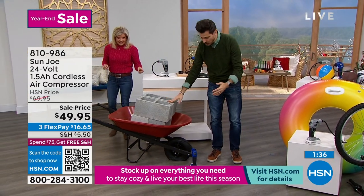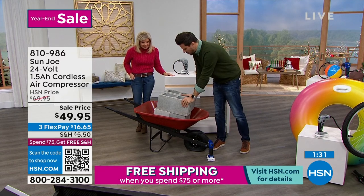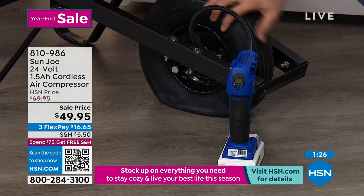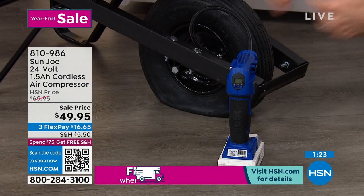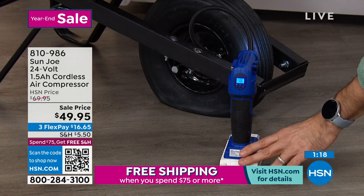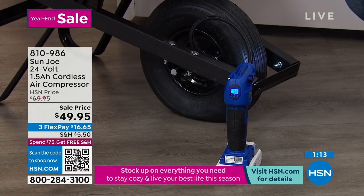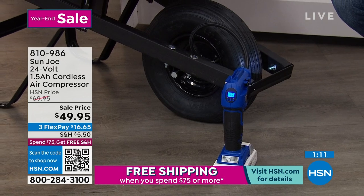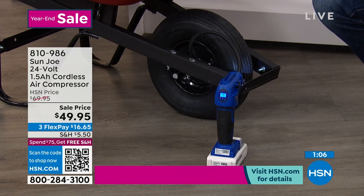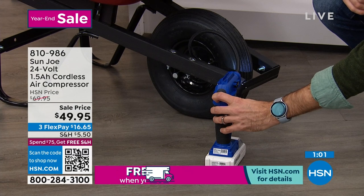If you're just joining us — this is our Sun Joe compressor. This is a wheelbarrow with over 100 pounds of cinder block on it. What I love about this demo is that the heavy weight and flat tire really showcase how powerful and quick it works. I turn it on, hit the trigger, don't have to keep my hands on it — just watch it rise right back up. Super quick, super easy — all that air back in that very flat wheelbarrow tire.